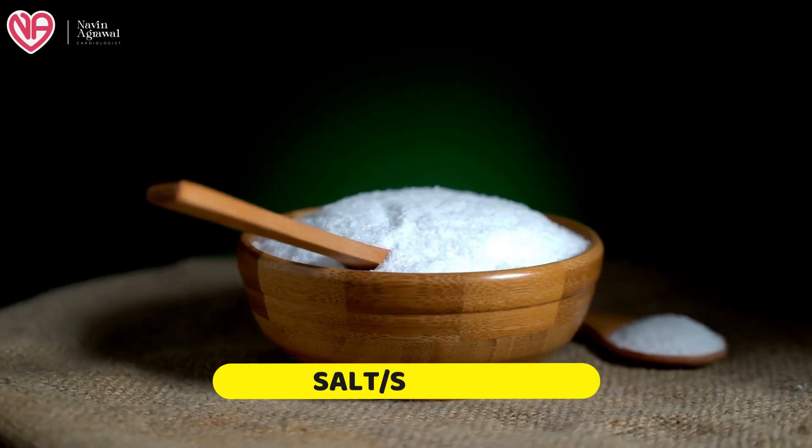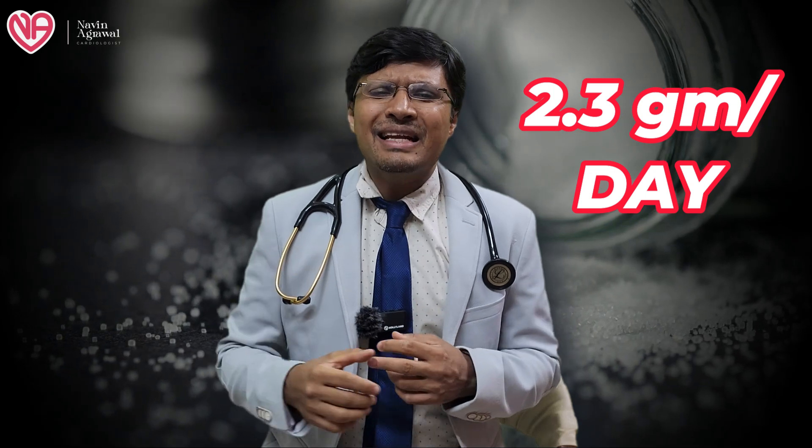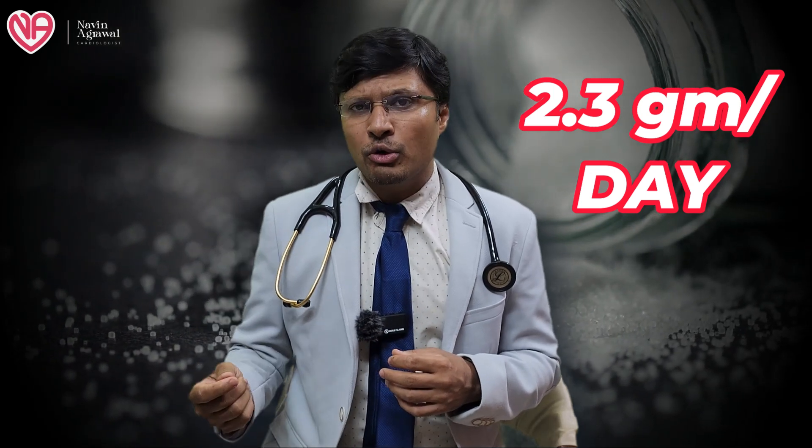First of all, salt or sodium is the most important thing which should be avoided in most patients having hypertension, because salt is the most important parameter which can lead to an increase in blood pressure. Ideally, what is recommended is that you reduce the total amount of salt intake to less than 2.3 grams per day.